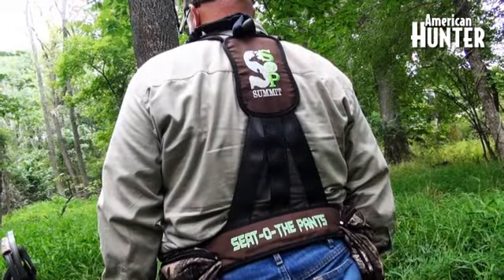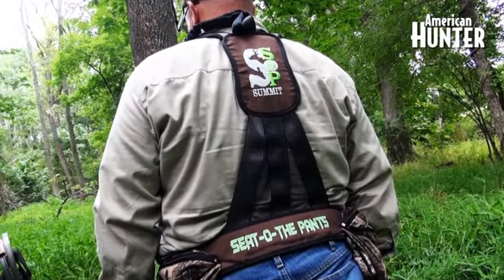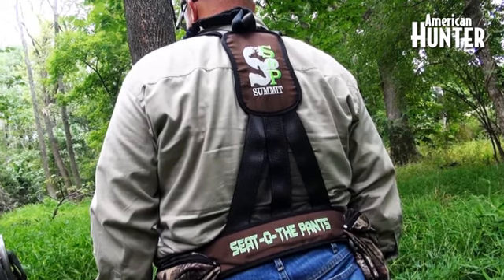Tip number one, and probably the most important: always use a climbing harness. Find one that fits well and works for you. There are many different options available, so there's no excuse not to own one, and once you own one, make sure you use it.